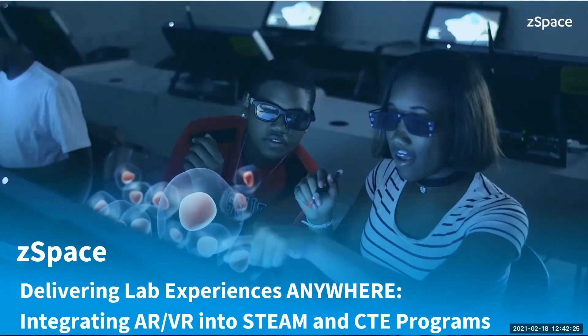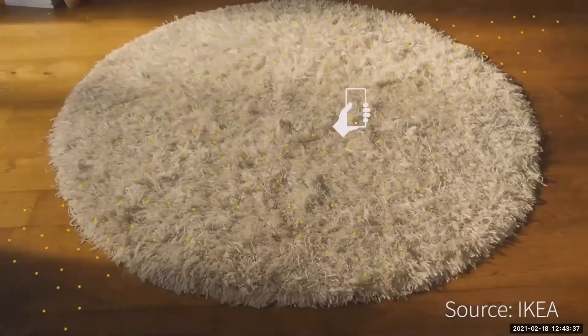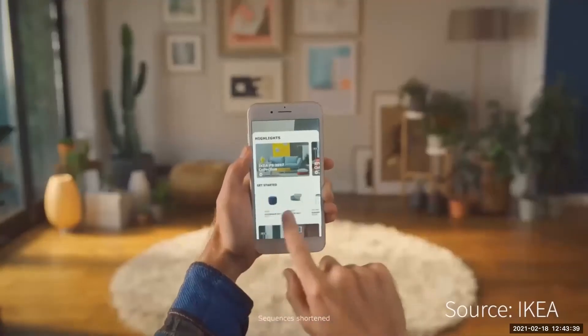We're super excited to talk about how schools are in the process of delivering lab experiences anywhere, and they're doing this through augmented and virtual reality. What I want to do to begin is just take a look at this space. When we talk about augmented and virtual reality, it's something that's being used quite significantly around us.